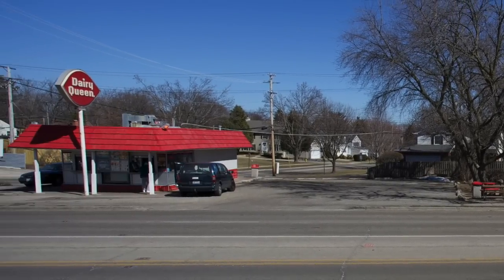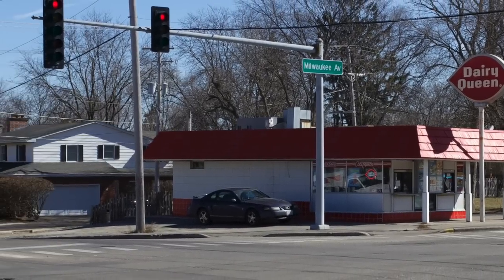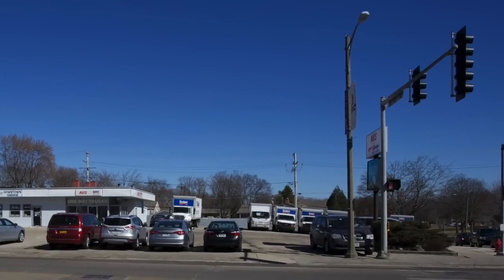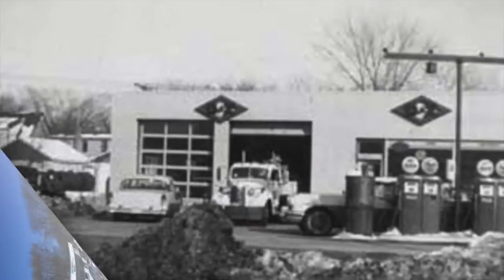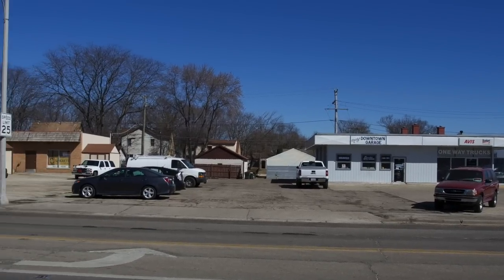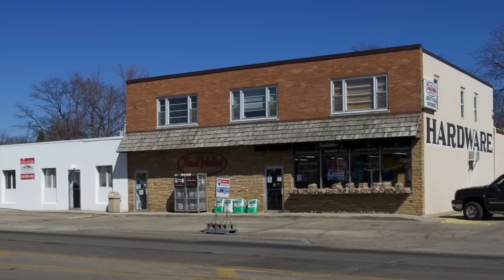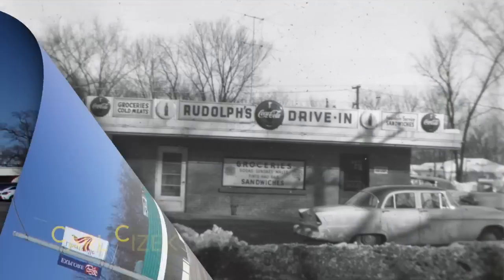The Dairy Queen on Rockland Road. Marty's Garage — used to be Dick Gratz DX. Used to be Maiden's Hardware, now it's Ed's. And the site of Rudolph's Drive-In.